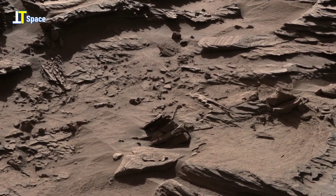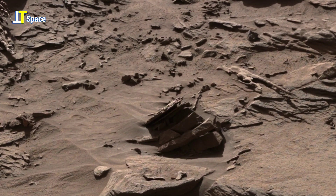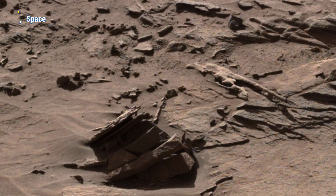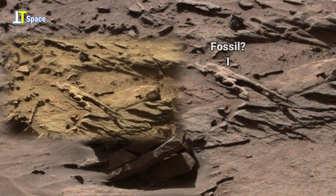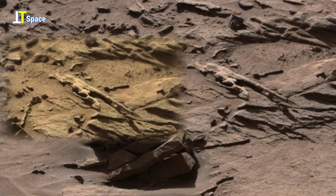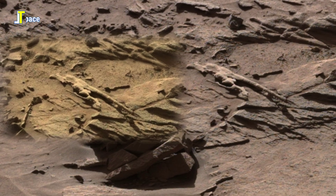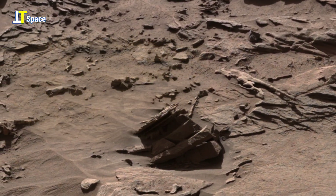As we zoom in, a remarkable sight takes shape: an elongated, spine-like structure stretching across the rock surface. Layers of sediment cling to it, whispering of a past shaped by flowing water or shifting winds. Yet its smooth curvature and pointed ends give it a strangely organic appearance, as though nature crafted a fossil-like imprint from another time. Is this simply geology, or an echo of an ancient environment once capable of supporting life?